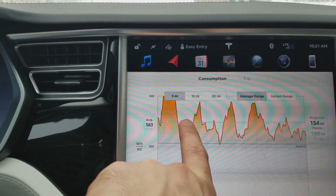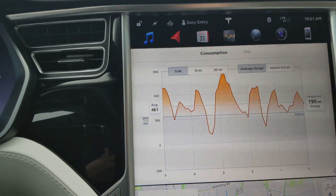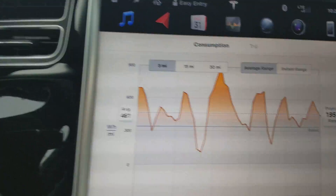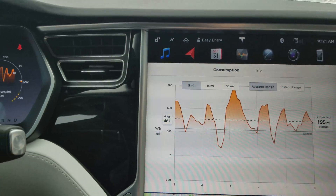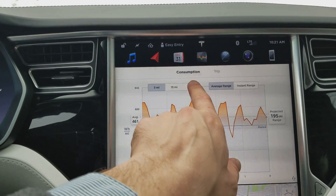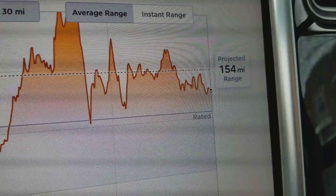You can also get a more accurate projected range if you know you're going to be driving the same way you have been for the last five miles — we'd actually get 195 miles, but we have been sitting a little bit. The most accurate reading is your last 30 miles, and again, we're looking at 155.